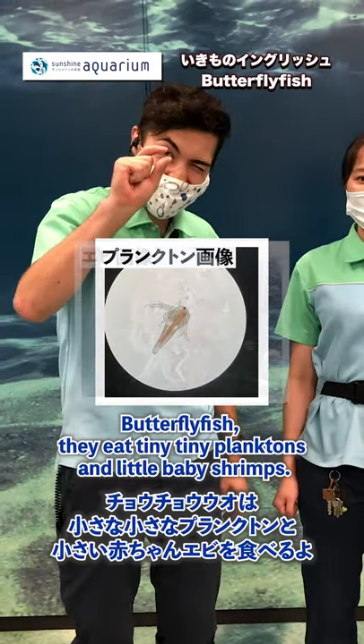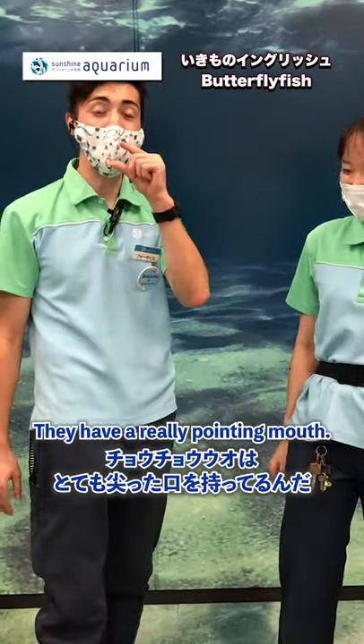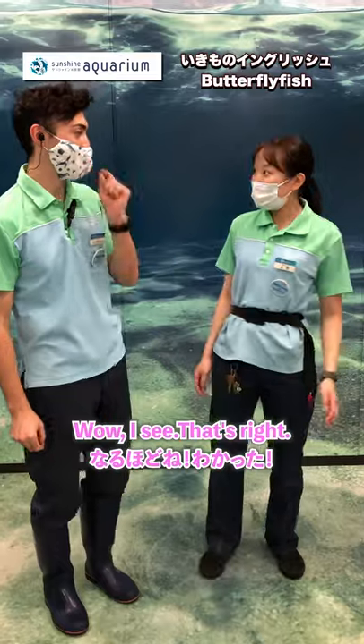What do they eat, Ali? Butterfly fish, they eat tiny tiny planktons and little baby shrimps. So they have a really pointy mouth because they have to get into the little cracks in between the corals to catch their food. Wow, I see. That's why.